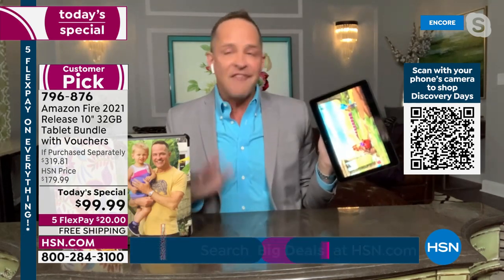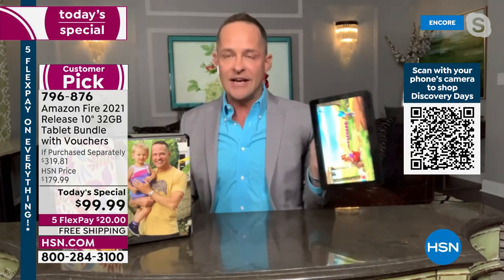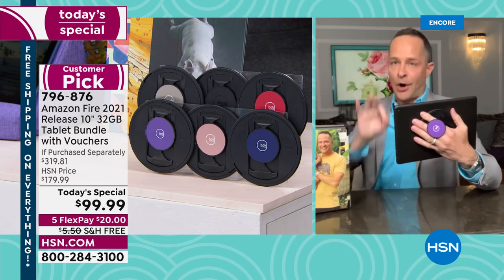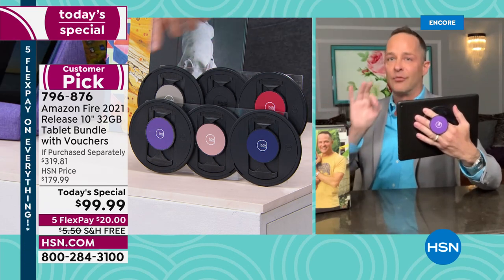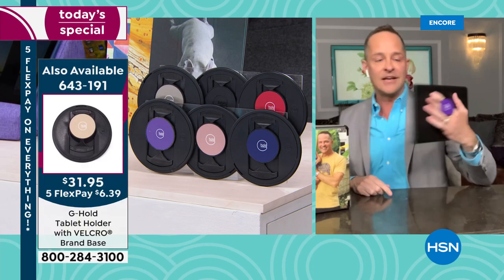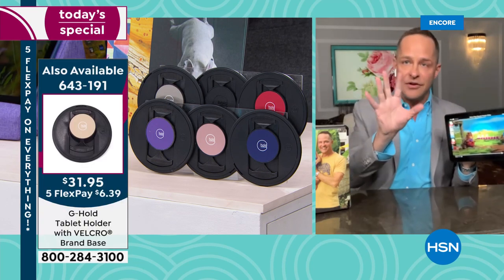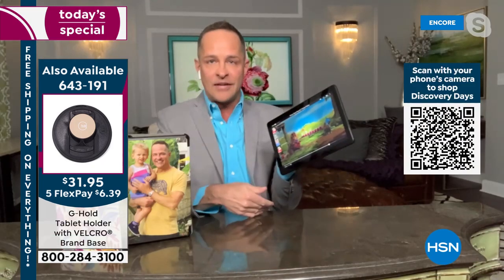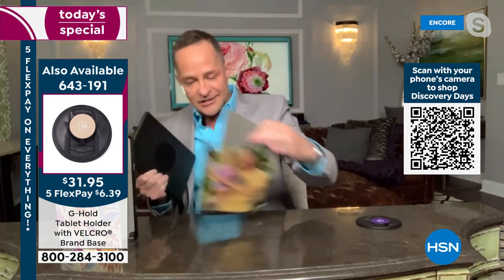One other thing I want to mention because I think almost everyone who buys a tablet will also want this — it's called the G-Hold. Every tablet presentation I've ever done at HSN since we've had the G-Hold product, I have used it. There are six different colors, and I'll warn you the purple, red, and rose gold are always the first to go.